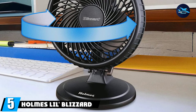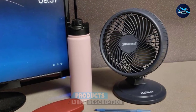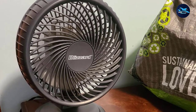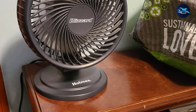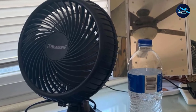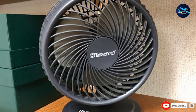The number 5 position is held by the Holmes Little Blizzard Oscillating Table Fan. If you're on a budget, this is a product you should look into. It doesn't have all the bells and whistles of other fans, but its straightforward design gets the job done. It features a tilt-adjustable head so you can easily change the direction of airflow, and a removable front grille for convenient cleaning. Despite its low price, it still lets you customize airflow speed with two settings — high and low. This portable, lightweight fan is recommended for small rooms up to 155 square feet.